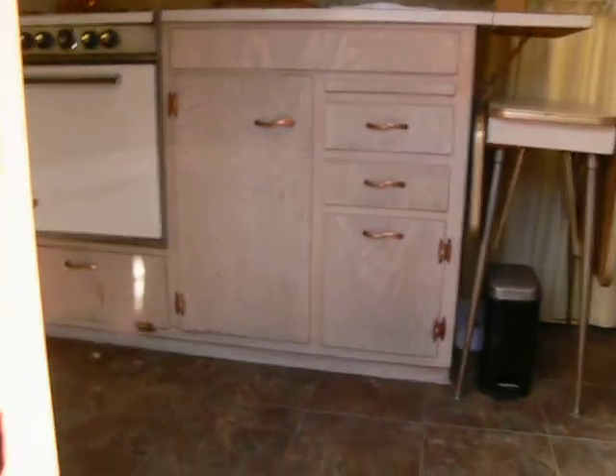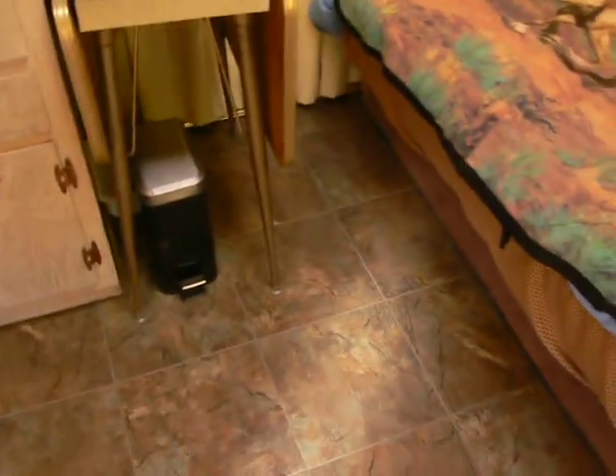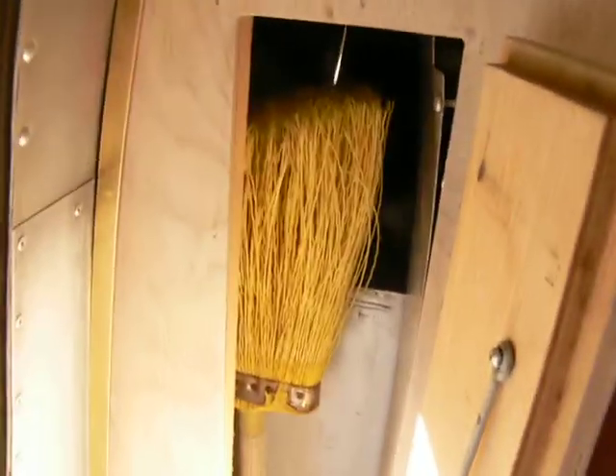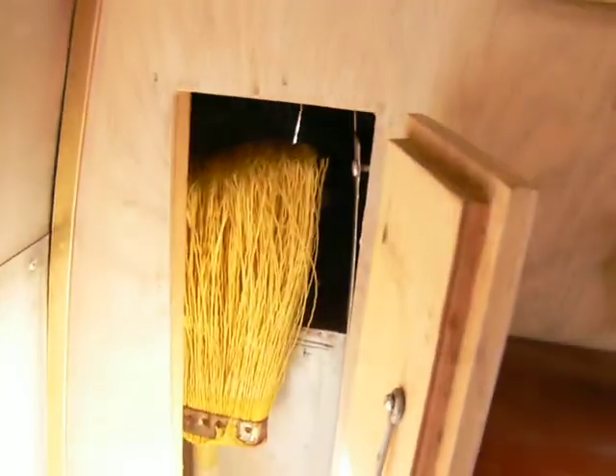Everything's been really well taken care of. It's got a brand new floor in it. The old floor wasn't bad, but it did have a crack right in the middle, so I replaced it. Here's your little furnace. Here's your broom closet — if you open it up, you can actually access the 110 fridge back there. You take the baffle out and drop in the 110 element to make it a 110 fridge.